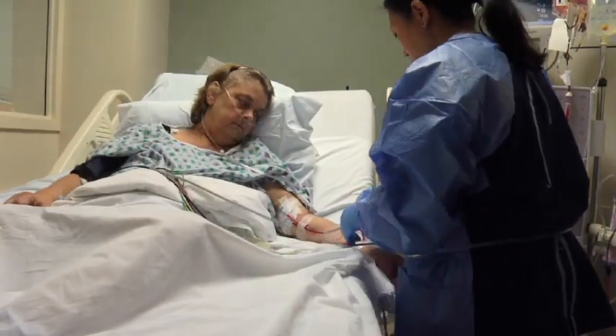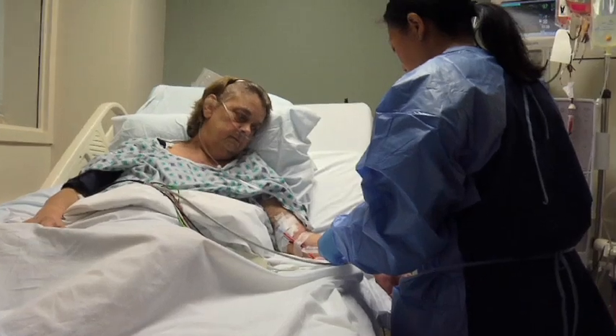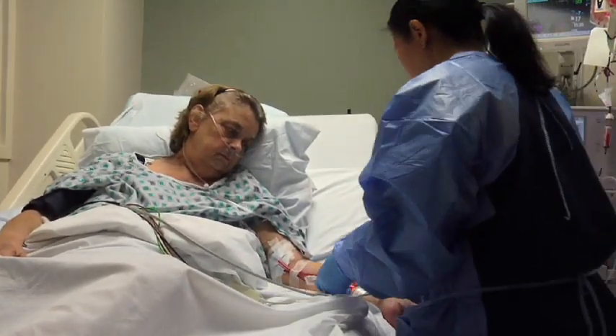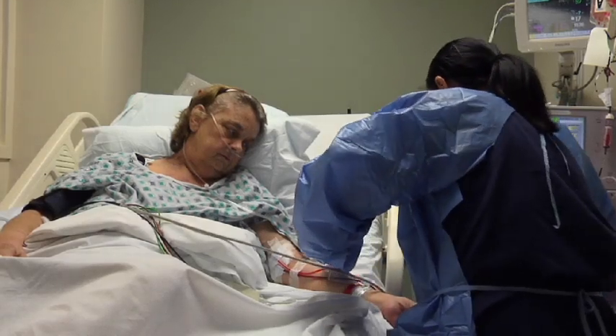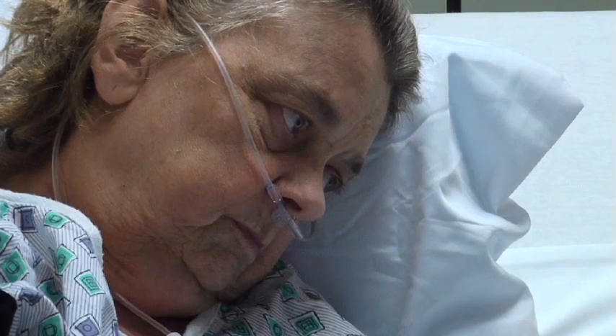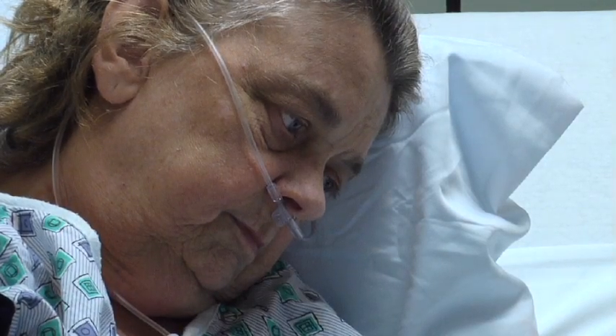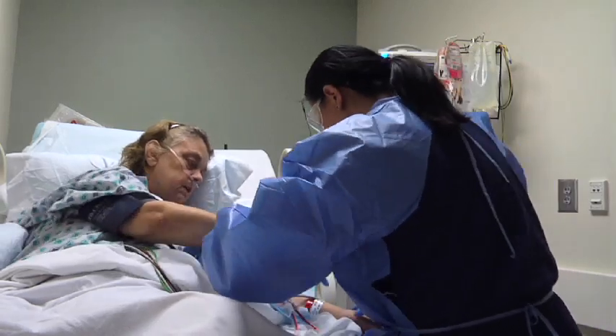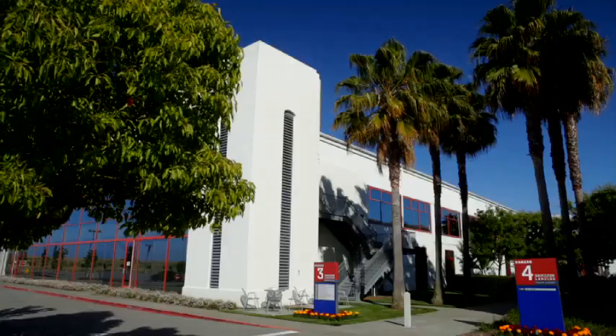Those complications occur frequently because the access graft used to route blood to the dialysis machine must be punctured by large needles at least six times per week. The punctures, along with a high blood flow rate through the graft, cause a variety of failures including clotting, infection, and a narrowing of the vessel. Most of these failures require a surgical intervention to restore function to the access.